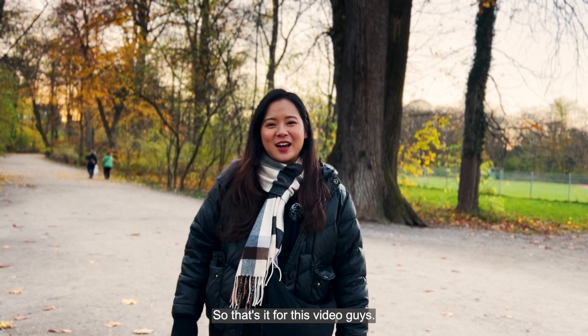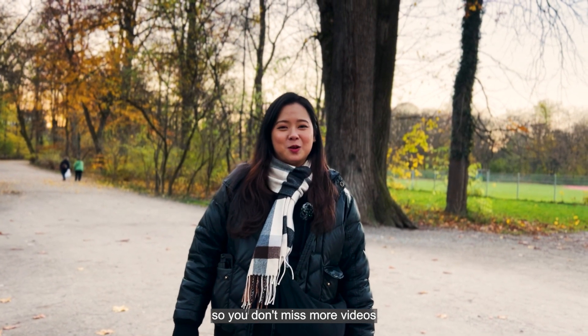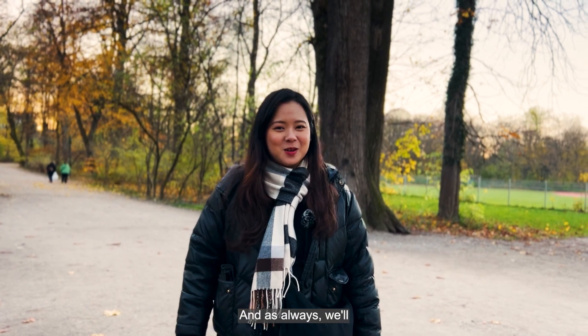So that's it for this video. If you like the tips we shared today, make sure to like, subscribe, and follow our channel so you don't miss more videos like this. And as always, we'll see you in the next one.